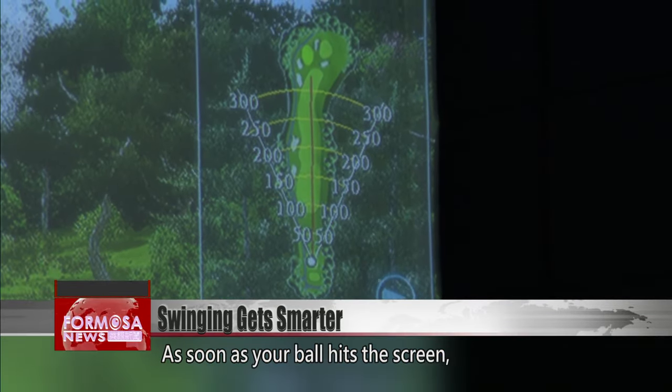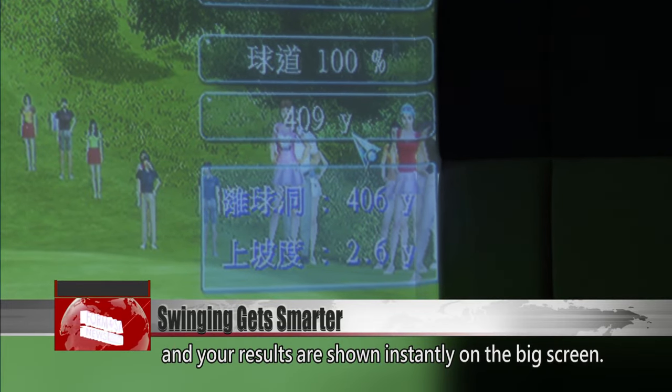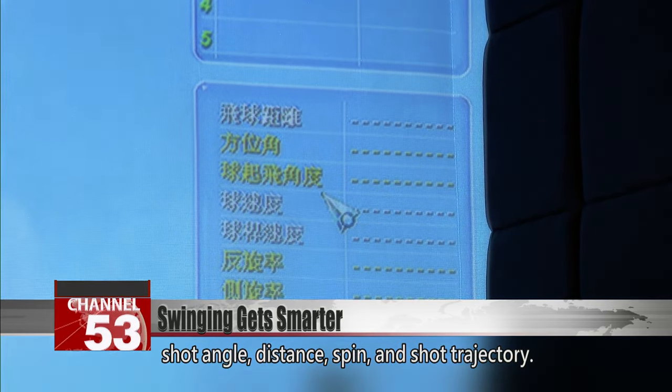As soon as your ball hits the screen, the data is sent to the computer and your results are shown instantly on the big screen. You can see metrics such as speed, shot angle, distance, spin, and shot trajectory.